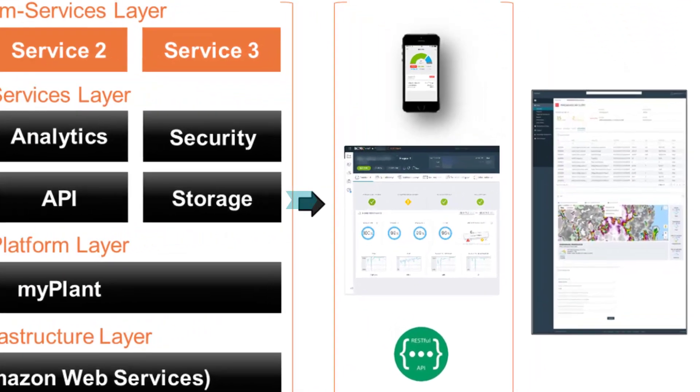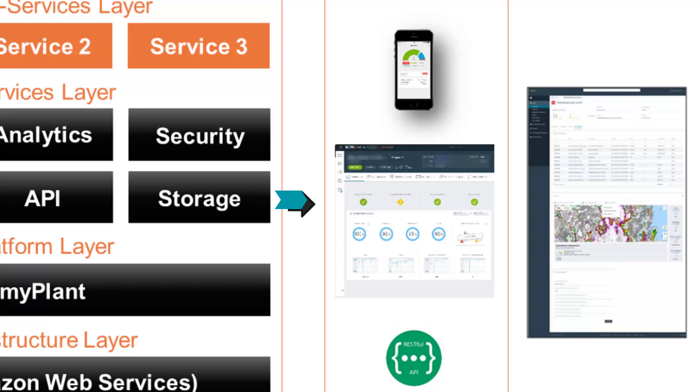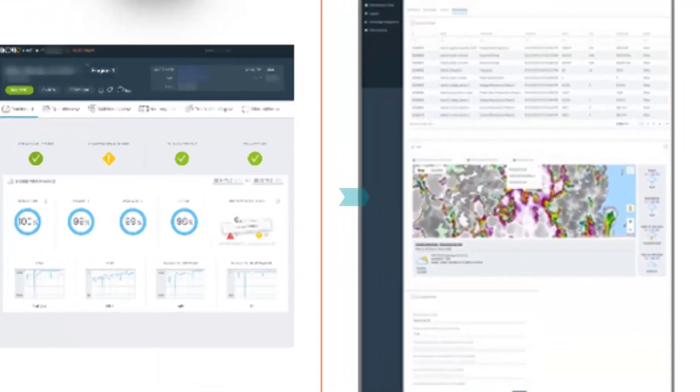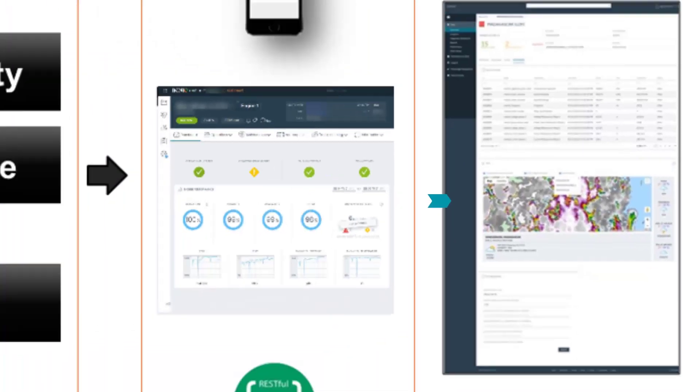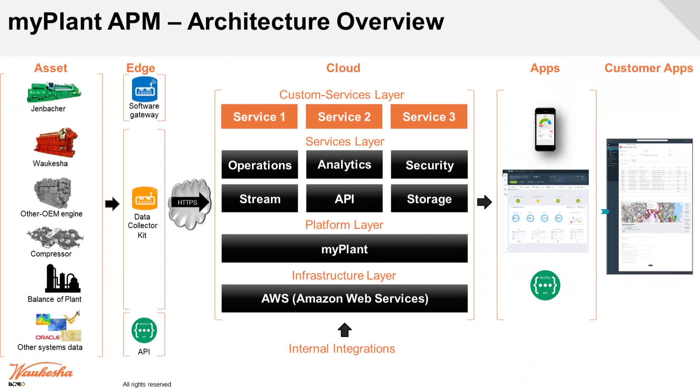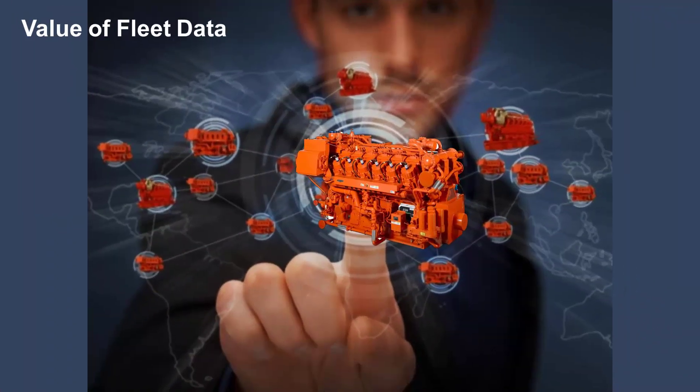We have an iOS interface on Apple phones as well as on desktop. On the desktop, you can see the location of the engine — essentially a Google Maps view of where that engine is located in the world — so you can figure out where to dispatch a service person if that engine is having issues. We're really trying to help people manage their fleet and schedule service or maintenance only when they actually need it.